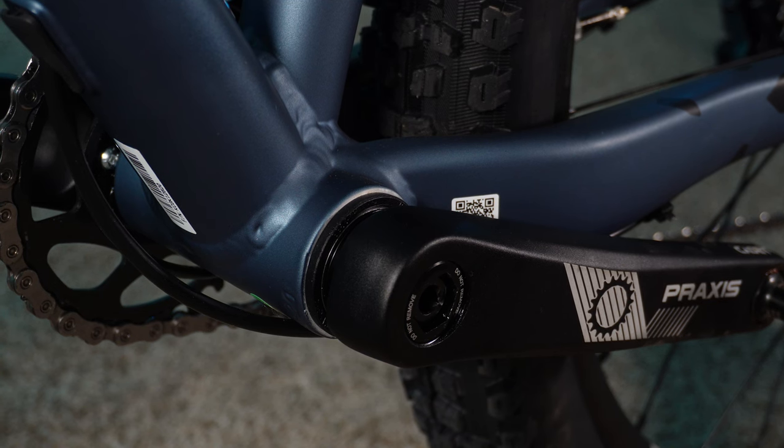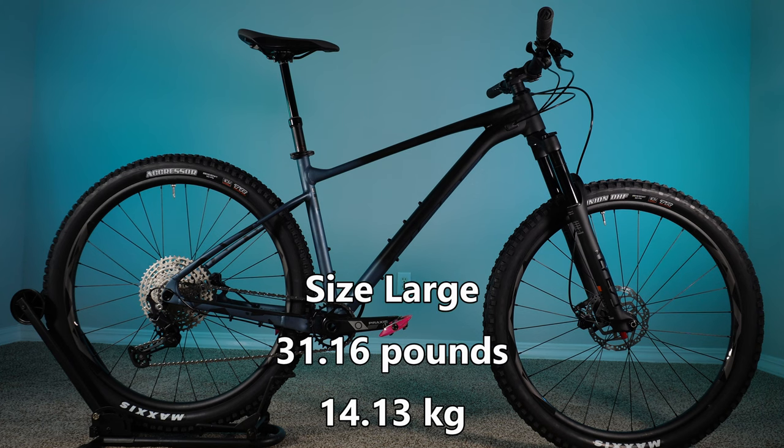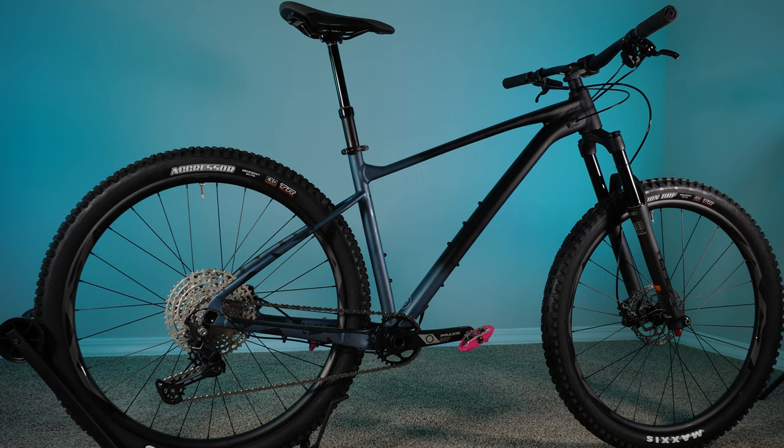One final gripe: this bike does use a press-fit bottom bracket. Not the end of the world, but I'd prefer to see a threaded bottom bracket on these bikes. Out of the box with these pink pedals that I put on all my bikes and a bottle cage, it weighs 31.16 pounds. All in all, it's a pretty decent build for $1,500.